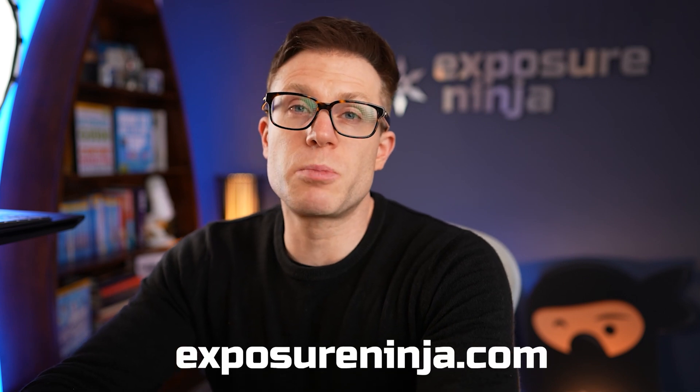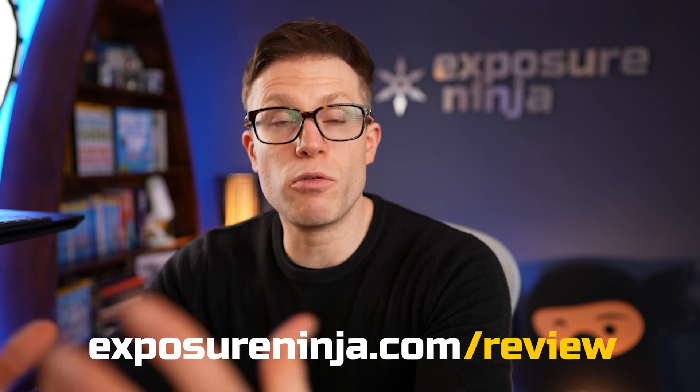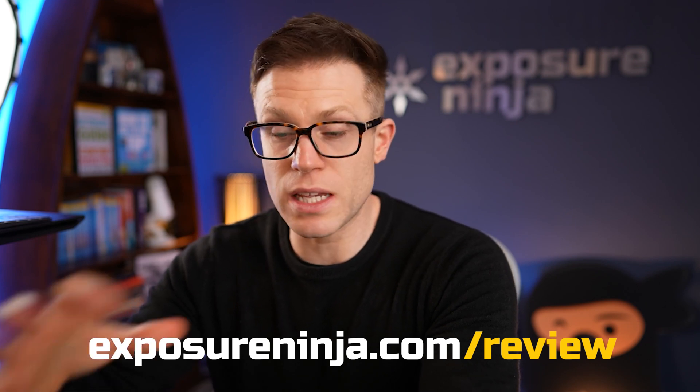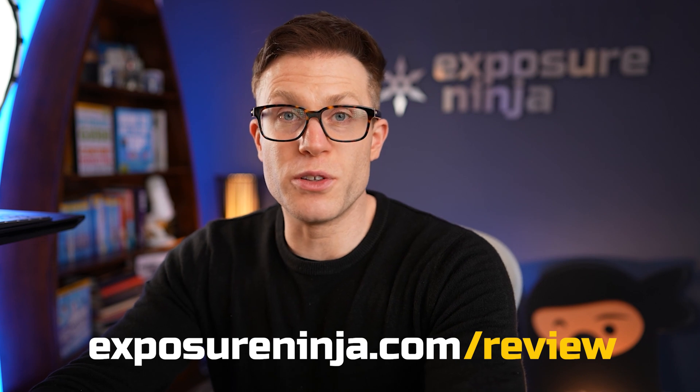Email marketing is something we do for our clients here at Exposure Ninja, and we can help you build this sort of automated pipeline for your business. We have an awesome email marketing team ready to help. If this looks like something your business could really benefit from, just go to ExposureNinja.com and request a free digital marketing review. We'll ask you a few questions and put together a review and plan showing how we can help across different areas, including email marketing — completely free of charge.